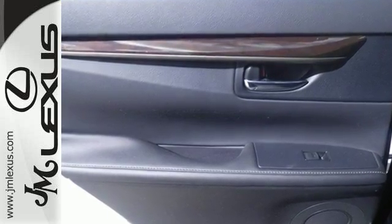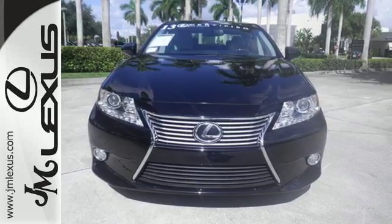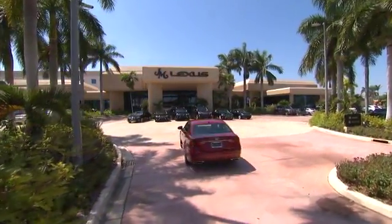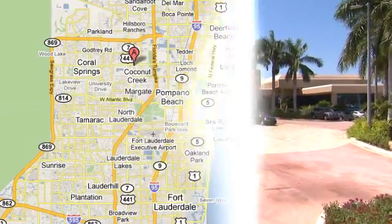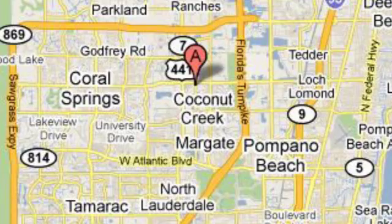Come see all the luxury available to you in this ES350 today. JM Lexus, the world's number one Lexus dealer since 1992. We're conveniently located just east of 441 on Sample Road in Margate, Florida, just west of the Turnpike.